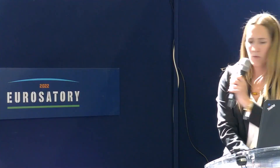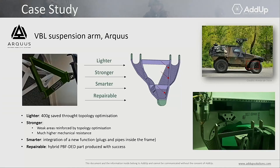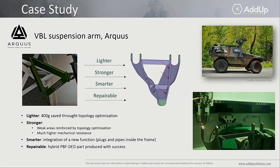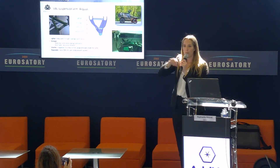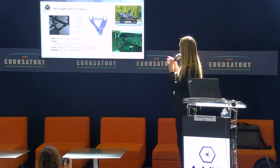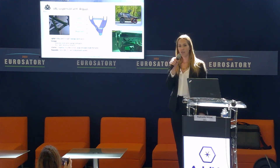Here is a short video to show you what the DED process looks like. You can see the head I was mentioning — the part is placed inside the machine and we add material layer by layer, melt pool by melt pool, until the part is finished.